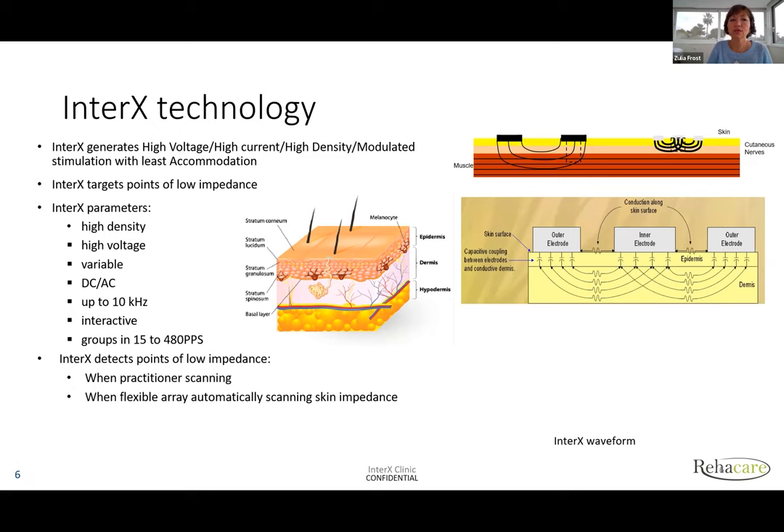InterX generates high voltage, high current, and high density modulated stimulation with the least accommodation. This diagram represents how, with TENS, electrodes are apart and interaction dissipates in the tissues. With InterX, the interaction is very close and very focused, giving you high density stimulation — and that is a very important factor to get a therapeutic effect.